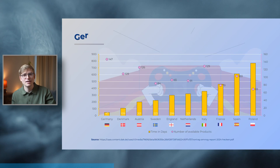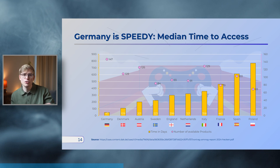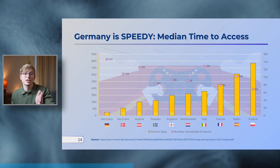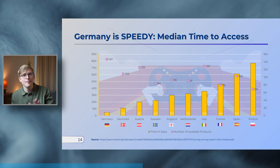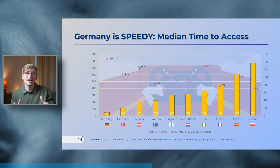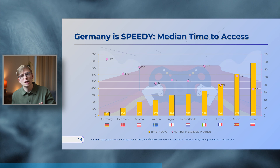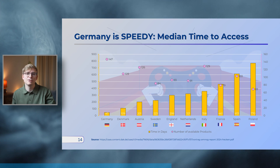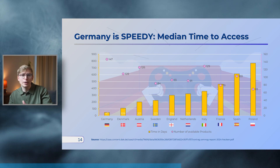Moving on to speed to market, Germany is clearly leading the pack in an EU-wide comparison. The median time for new drugs to enter the German market is 47 days, as opposed to 770 days in Poland, which is at the upper end of the spectrum. Germany also has the most products available in this comparison, with the next best country being Italy with 129 available products. The initial free pricing period is still driving pharma companies to accelerate bringing new products to the German market.